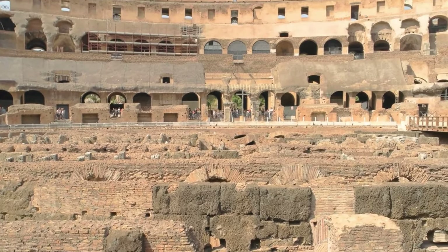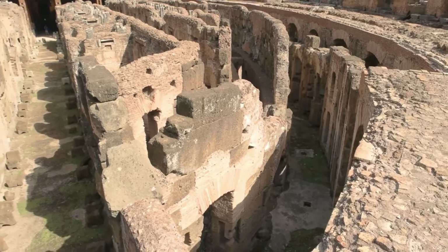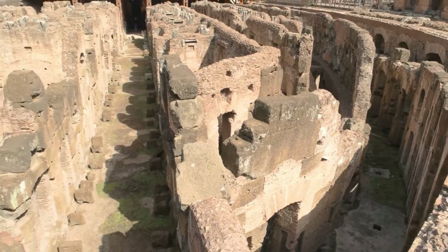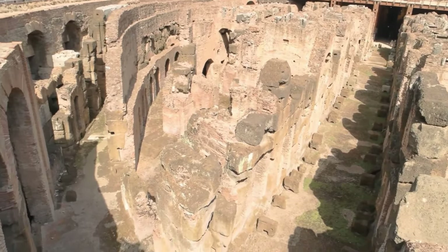The purpose of constructing the Colosseum was to showcase the might of the Roman Empire and entertain the public. Gladiatorial fights, animal hunts, and other extravagant events were just a few of the spectacles held in this arena.